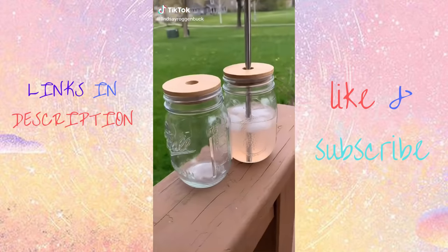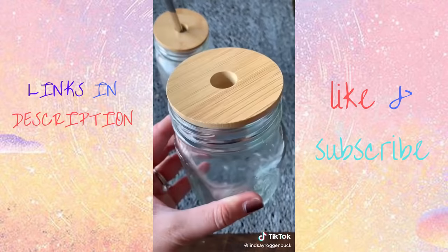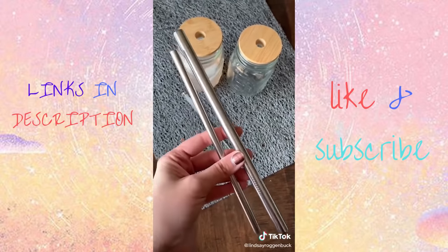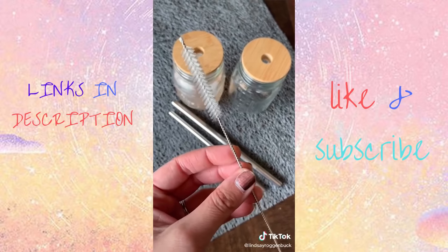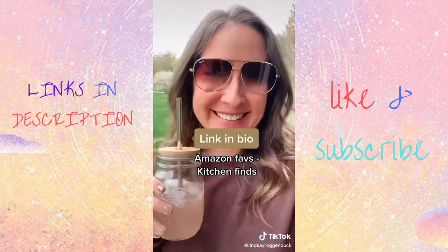How cute are these mason jar drinking glasses? I feel like these would be perfect for entertaining out on your porch in the summertime, and I love the look of the bamboo lids. Bonus, they help keep the bugs out. It comes with two different size straws, a regular size and the thicker size, so you can drink smoothies out of it, and a cleaning brush as well. I linked them in my bio under Amazon Faves and then Kitchen Faves.